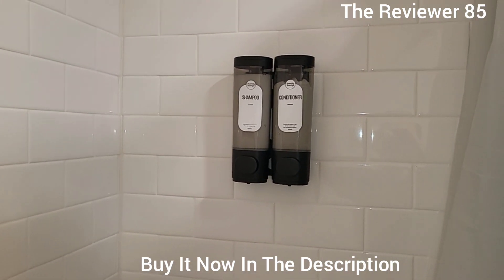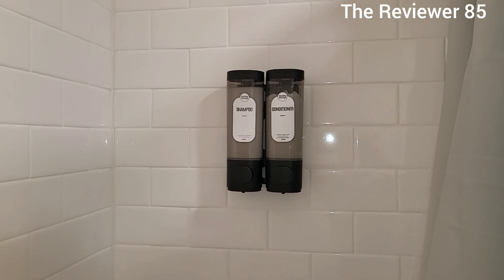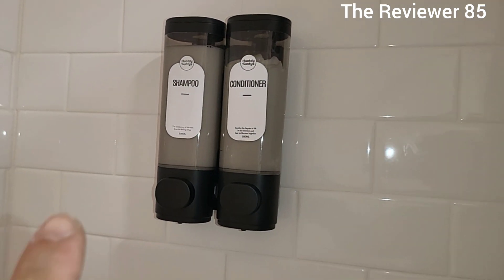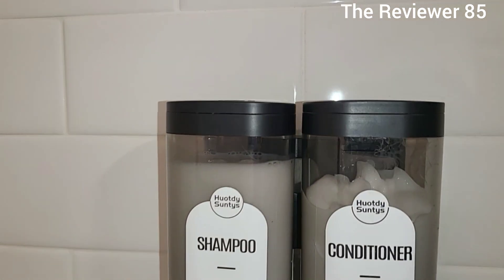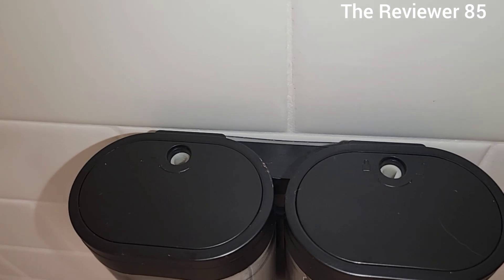If you wanted to get the two-chamber shampoo or conditioner dispenser for your shower, these are it right here. They are very nice. It does come with different stickers, so you have a shampoo, conditioner, and body wash label. The top side looks just like that.